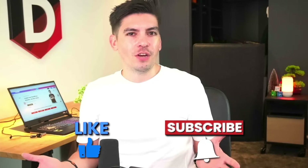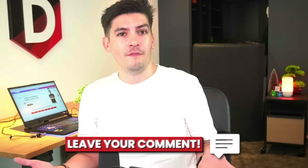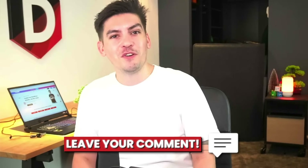I hope you guys enjoyed this video. Let me know in the comments if this video helped you out, and if you have any questions, let me know in the comments below. I'll see all of you in the next video — take care.